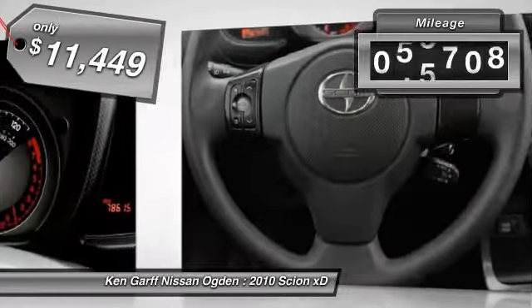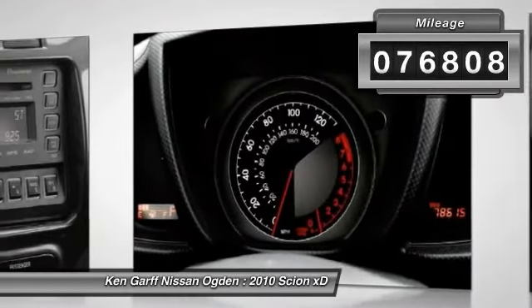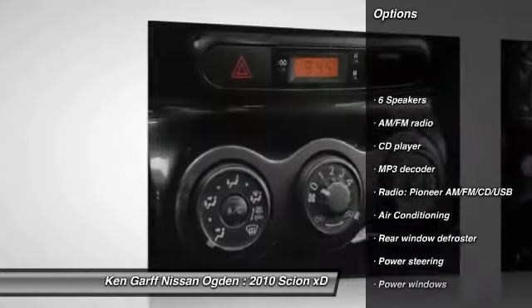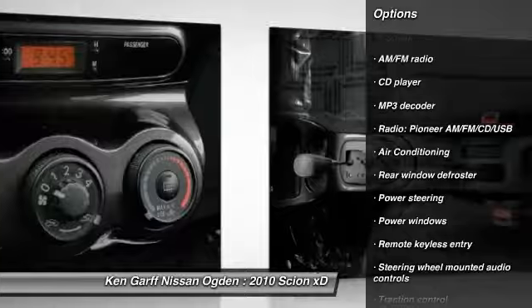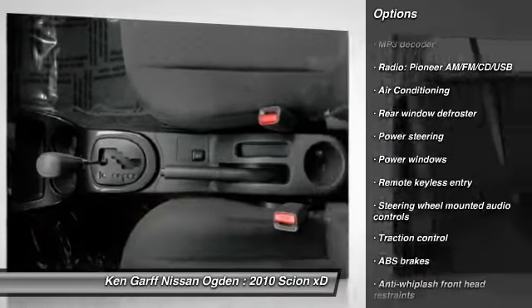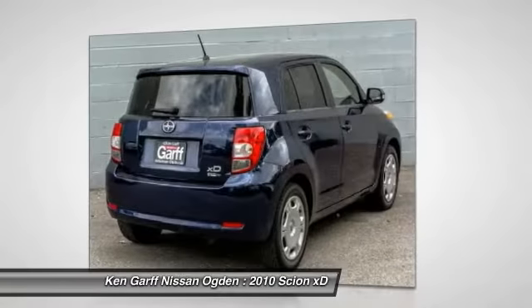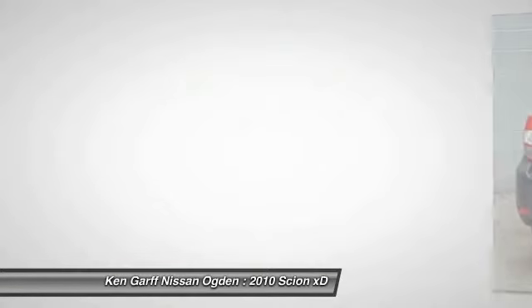This vehicle has less than 80,000 miles. Here are some of this vehicle's great options: traction control, dual airbags, power steering, air conditioning, front CD player, rear window defroster, power windows, electronic stability control, trip computer, and tachometer.